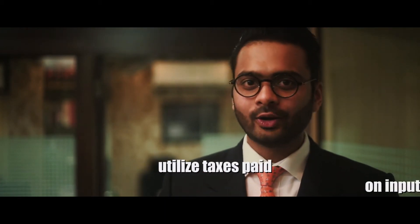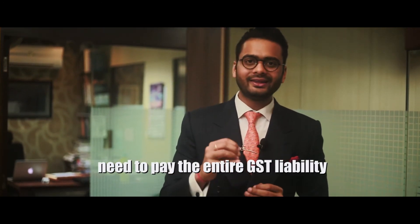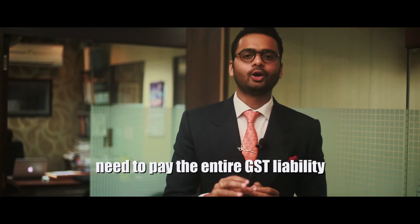If you do not register under GST, you would not be able to utilize taxes paid on input goods and services while discharging GST on output goods and services. For example, if you are an unregistered manufacturer, you will not be able to utilize taxes paid on input goods and services such as raw material while paying GST on supply of the manufactured product. So you will have to pay the entire burden of GST out of your own pocket.